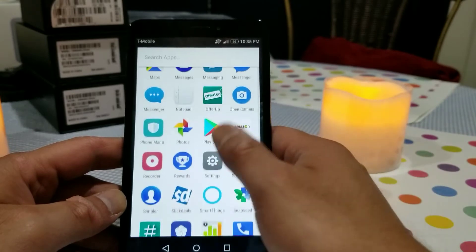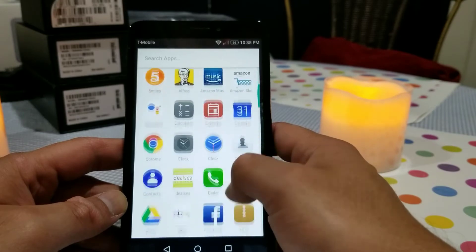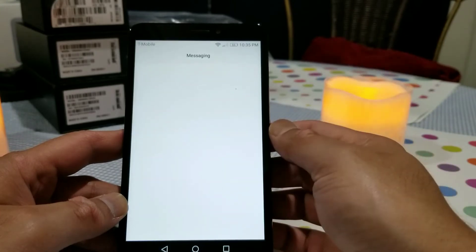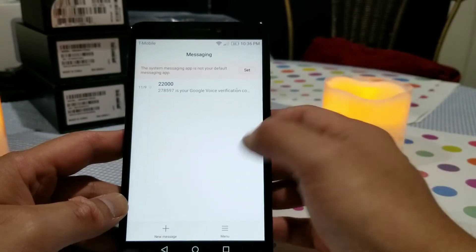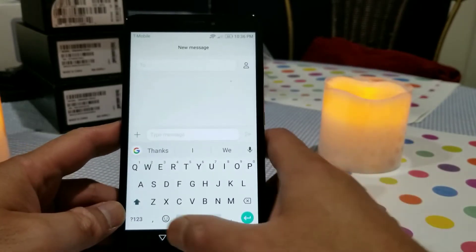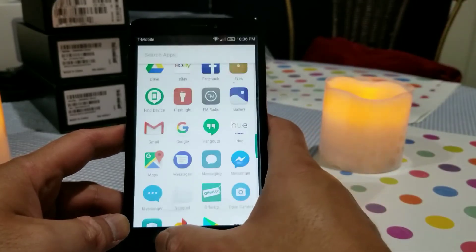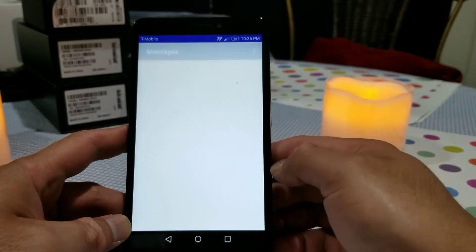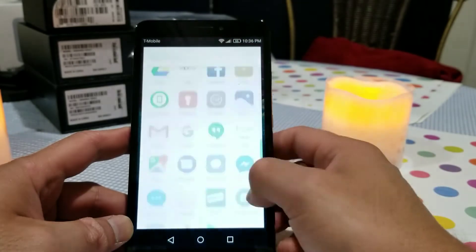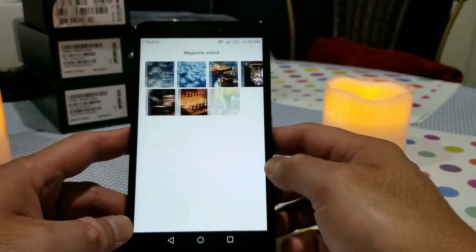I'll show you how bad the Huawei stock apps are. This is the built-in messaging app — and then you can see the Gboard keyboard, which has replaced the stock keyboard, so it's not super bad. I prefer this much cleaner interface over the stock one. Though it comes down to personal preference. Here's also the gallery app.